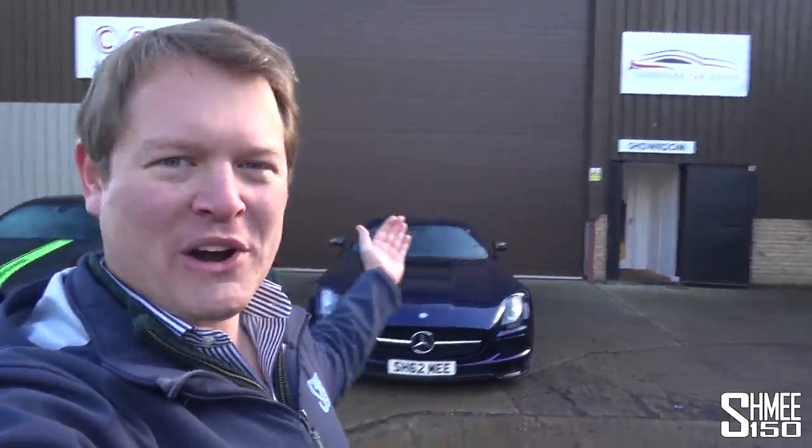Hi guys, I'm Shmi - hello and welcome back to the channel where you join me on a very, very cold day here at Cambridge Car Audio, where I have come out with the SLS AMG Black Series that's going to be getting an upgrade in the form of a very bespoke custom Audison sound system.